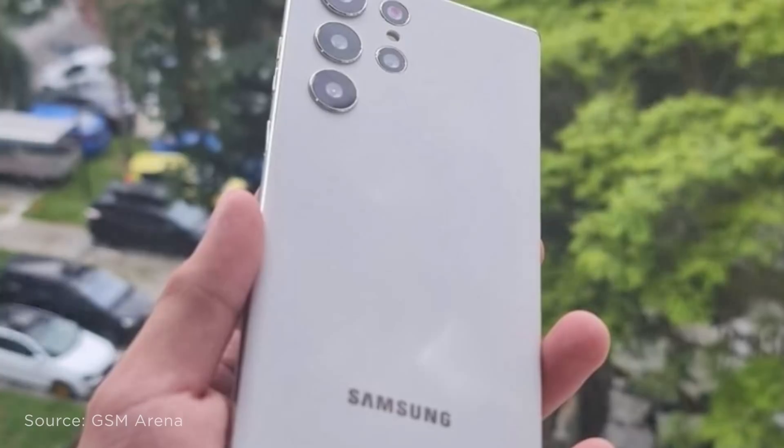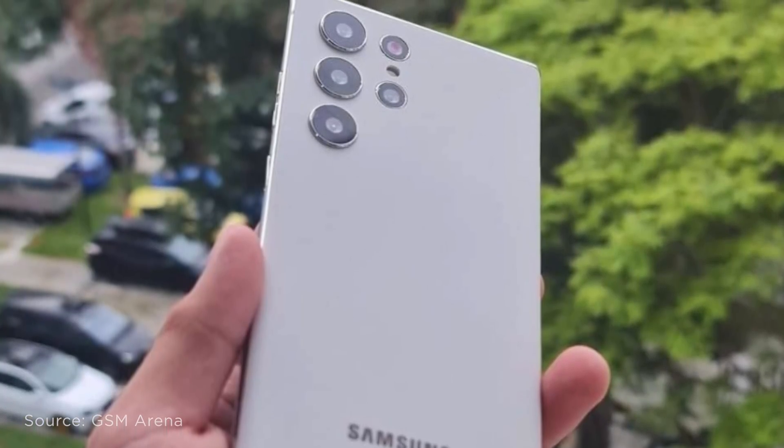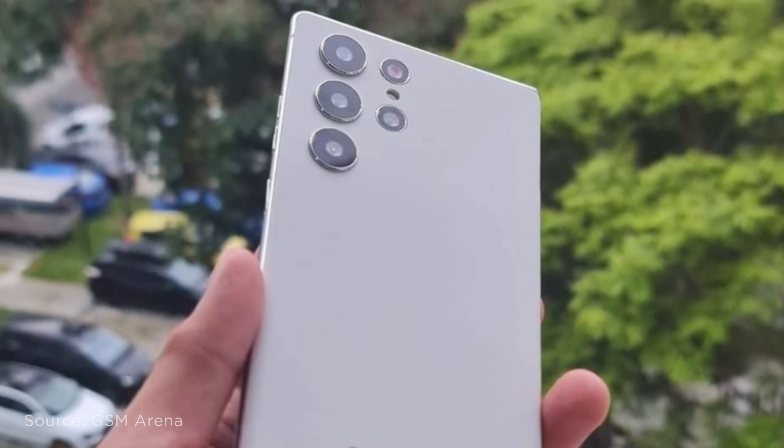Again, nothing is confirmed yet — grain of salt. I'd love to know your thoughts on the design and specs of the S22 Ultra. How do you see the S22 Ultra looking?